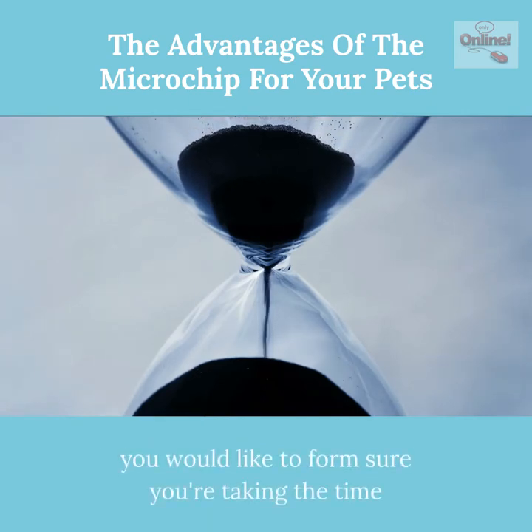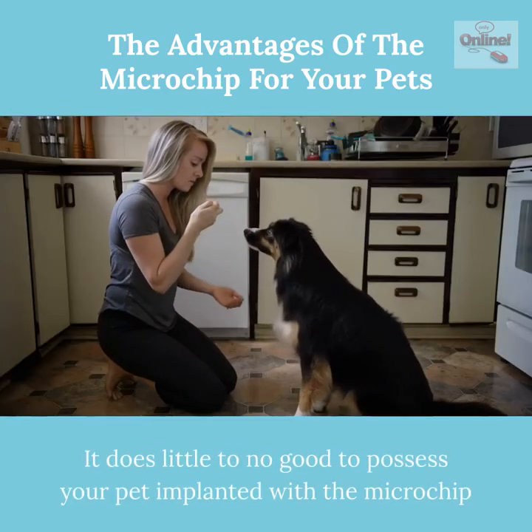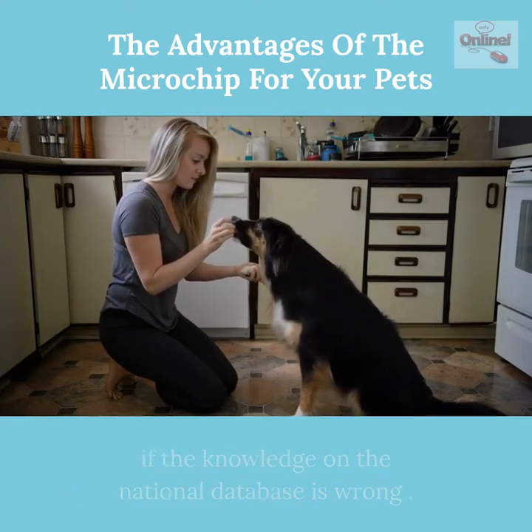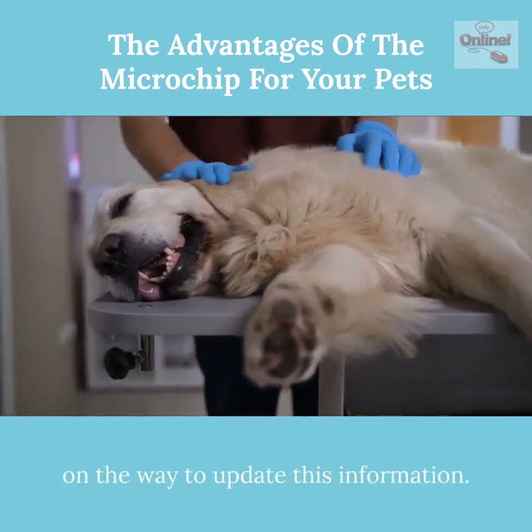Additionally, you need to make sure you update your contact information should you move. It does little to no good to have your pet implanted with the microchip if the information on the national database is wrong. Your veterinarian can provide you with information on how to update this information.